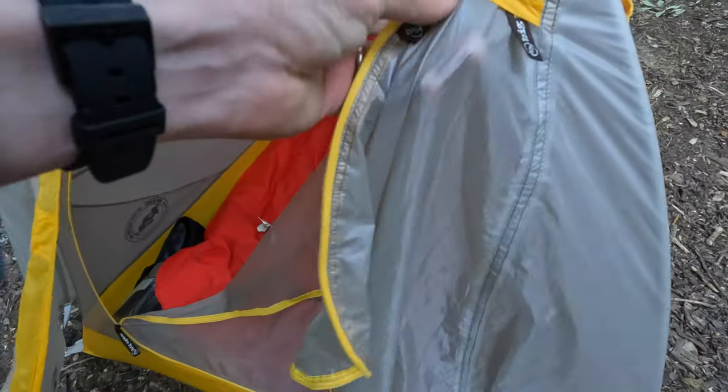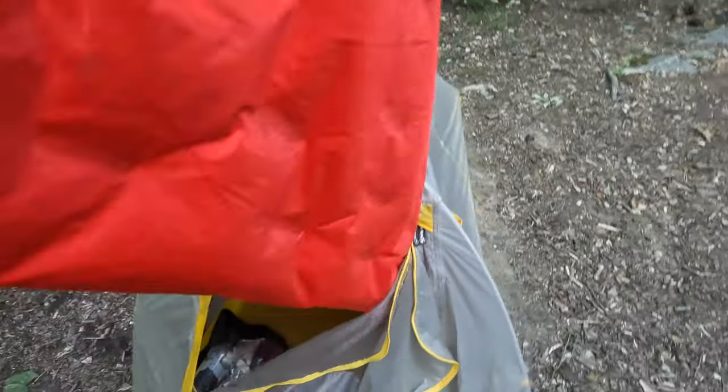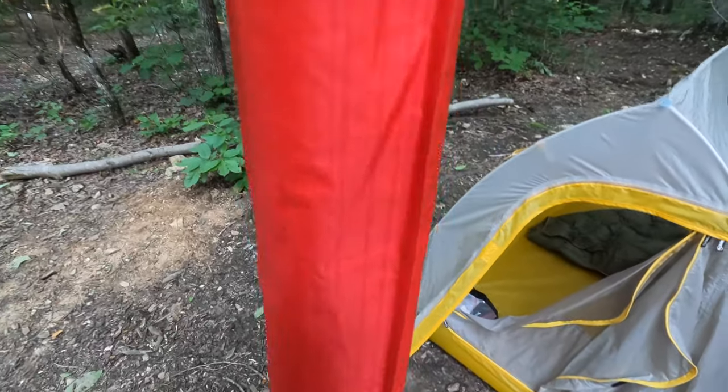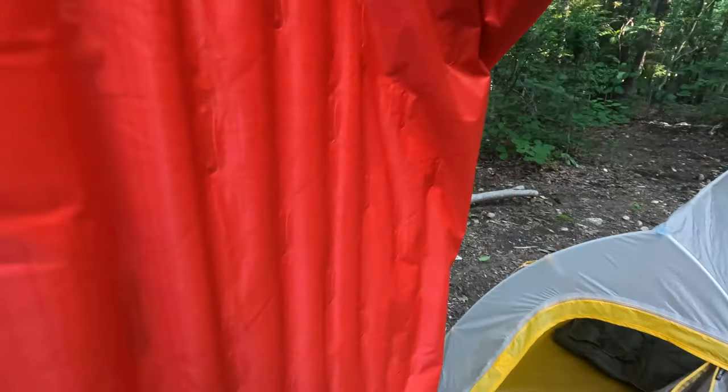Recently I took my father on a camping trip and unfortunately this particular sleeping pad by Big Agnes popped on him, resulting in a deflated pad and a bad night's sleep. I purchased this sleeping pad and as you can see this is a deflated pad, so we have an issue here. I'm going to go ahead and see if there is a leak somewhere, but it is not looking good.